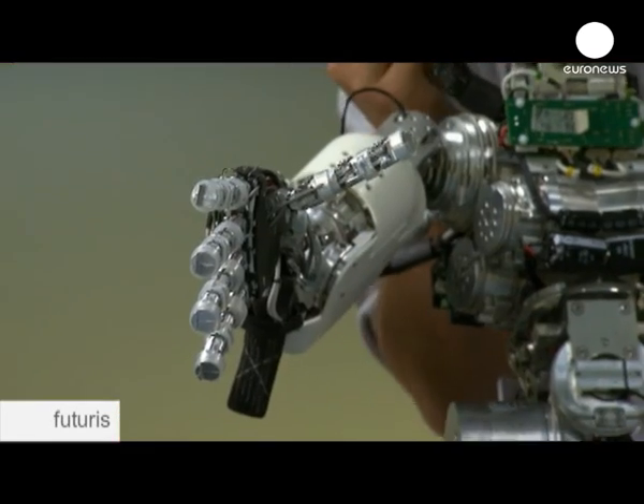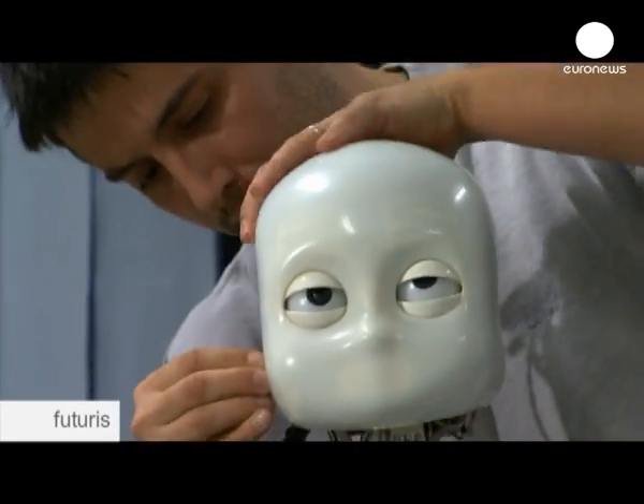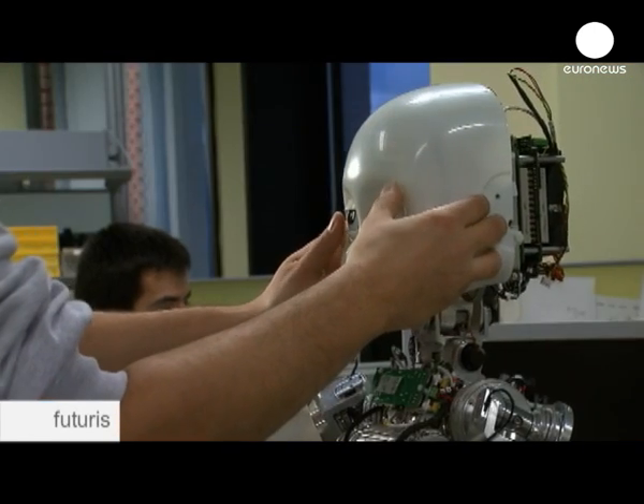The iCubs, assembled here at the Italian Institute of Technology in Genoa, are the guinea pigs in a European research project aimed at giving robots a sense of touch.